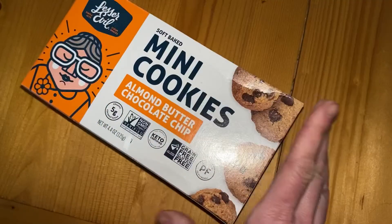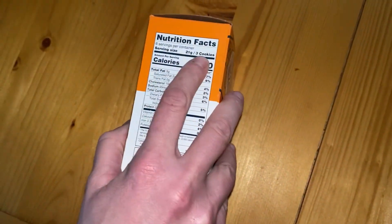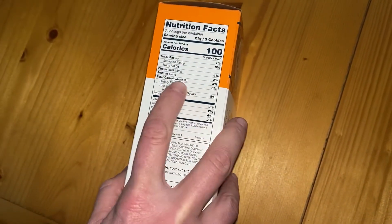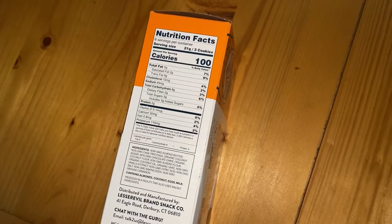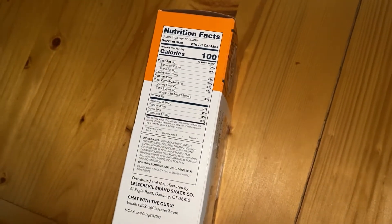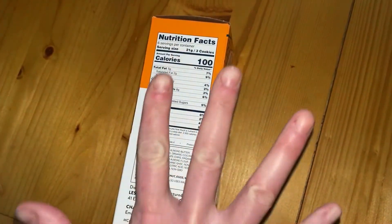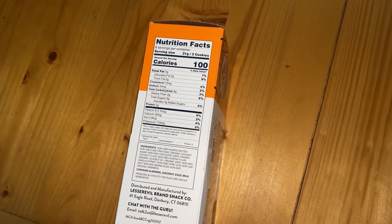Looking at this, it says for three cookies you're going to be looking at total carbohydrates minus the fibre, so it's about five grams of net carbs if you're looking at this with regards to keto. So for three cookies you're looking at five grams of net carbs.